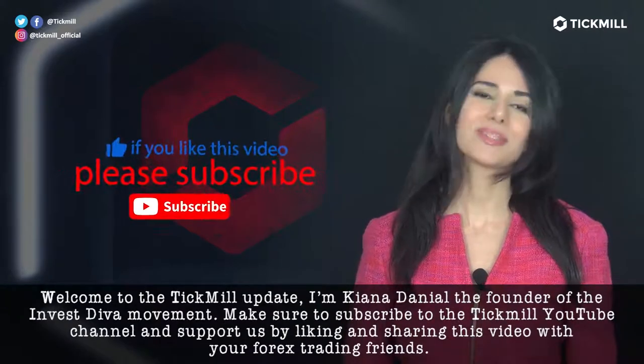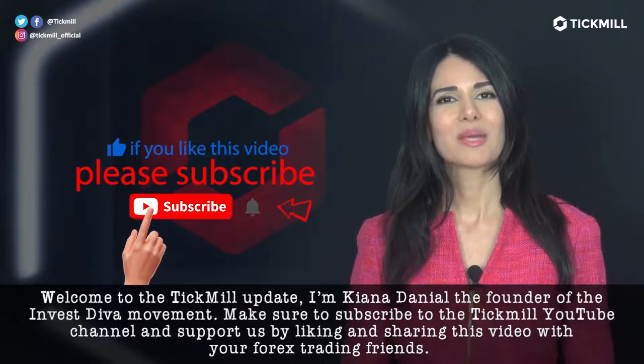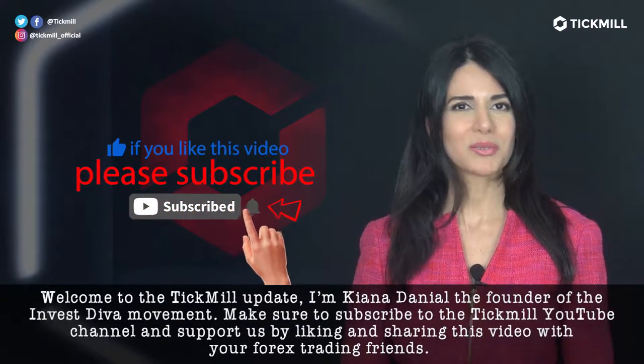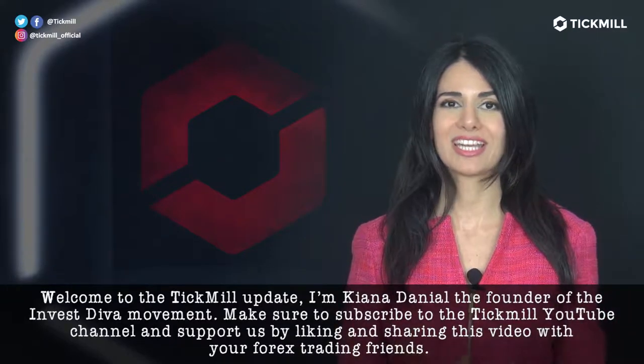Welcome to the Tickmill Update. I'm Kiana Danial, the founder of the Invest Diva Movement. Make sure to subscribe to the Tickmill YouTube channel and support us by liking and sharing this video with your forex trading friends.